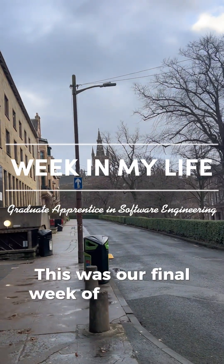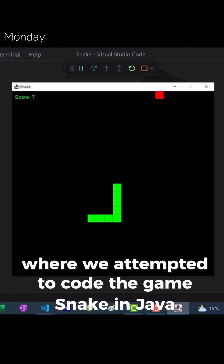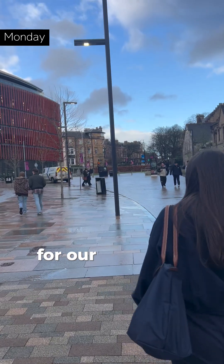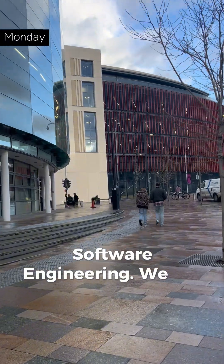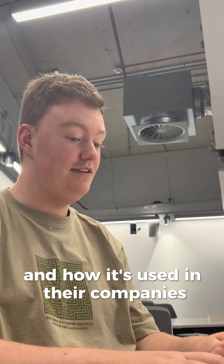This was our final week of semester one, so our Monday started with our how to learn a new language lecture where we attempted to go to Kim Snake and Java. For lunch we decided to treat ourselves by going to Cocoa House for pancakes before heading back to the GMS for our afternoon lecture in Foundations of Professional Software Engineering. We had industry experts in from companies such as JPMorgan and Skyscanner to tell us all about DevOps and how it's used in their companies.